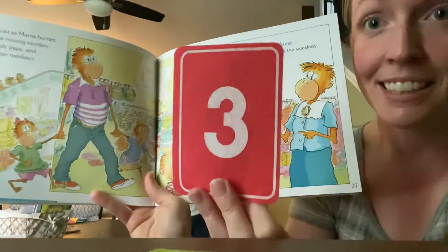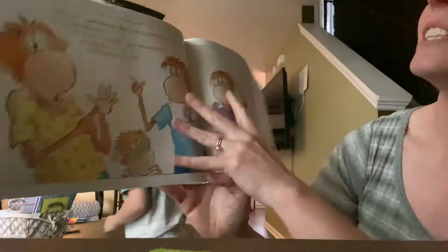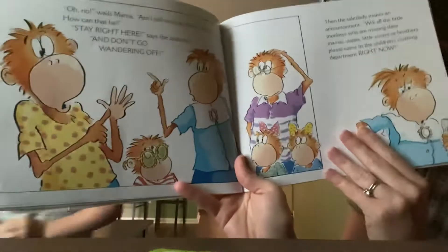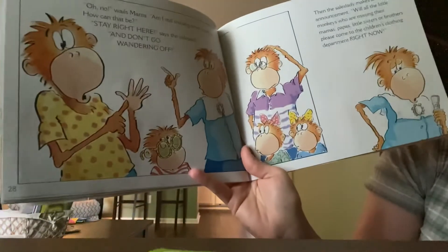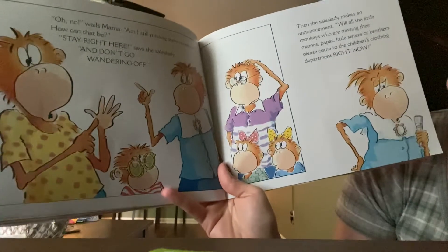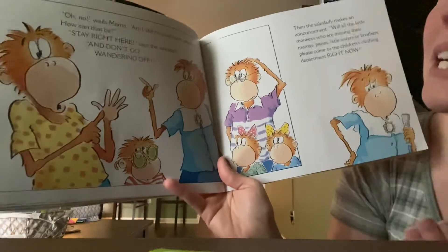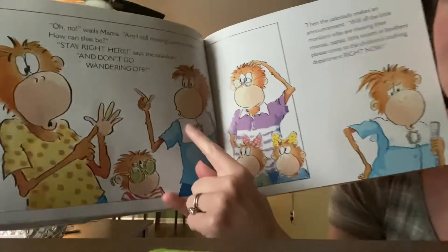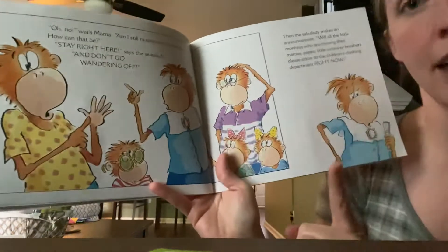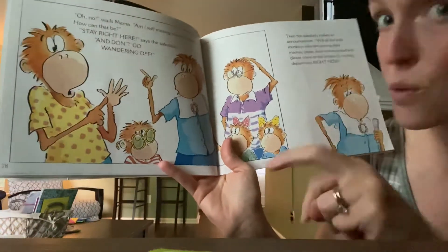Dun-dun-dun — back to three. This is a problem. 'Am I still missing some monkeys? How can that be?' Now the sales lady is talking. 'Stay right here,' says the sales lady. 'And don't go wandering off.'